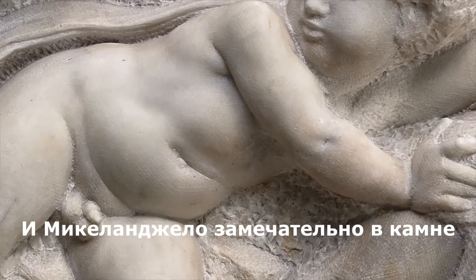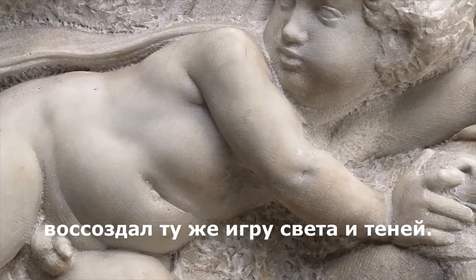And Michelangelo, remarkably in stone, has created the same play of light and shadows.